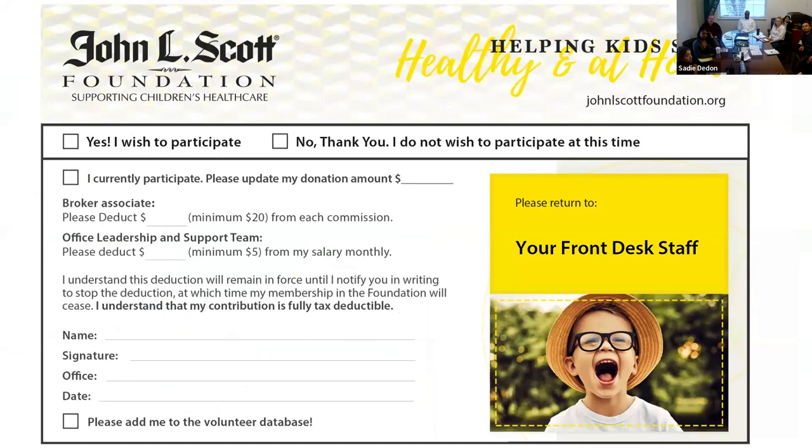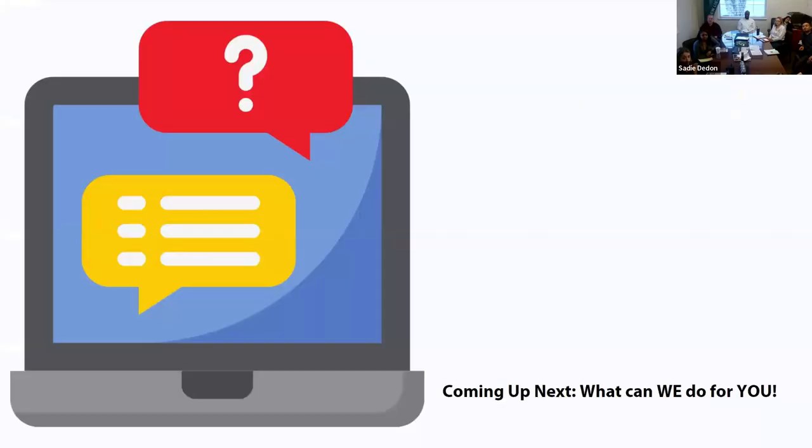The John L. Scott Foundation: we are a big supporter of Seattle Children's Hospital. If you'd like to donate a portion of your commission or add it to your monthly agent statement, let me know. It's 100% tax deductible.